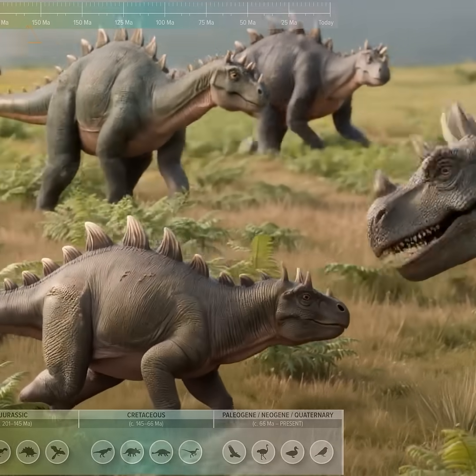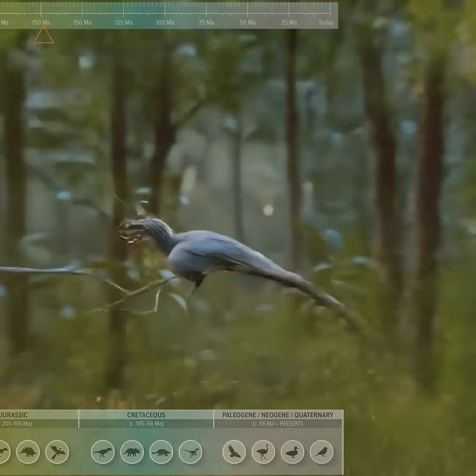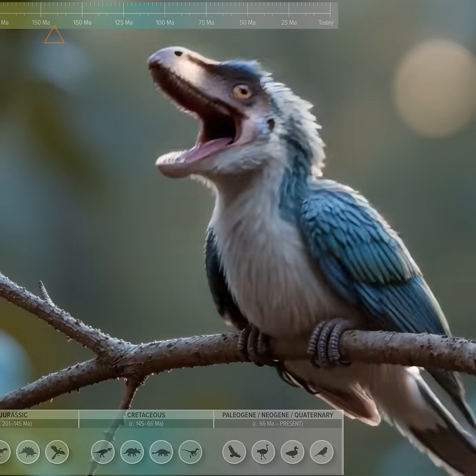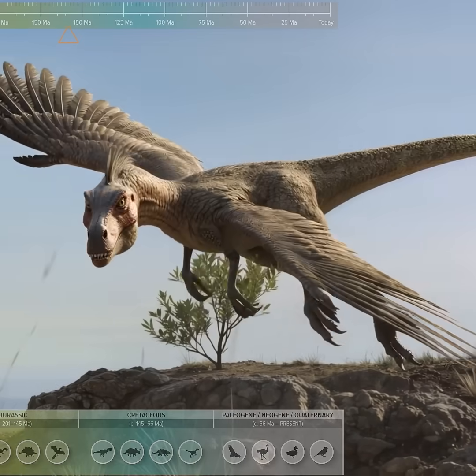Iguanodon, a robust ornithopod with a distinctive thumb spike. Anchiornis, a small, feathered paravian with well-developed wing feathers. Dromaeosaurid, an agile predator with a raised sickle claw and feathered arms.